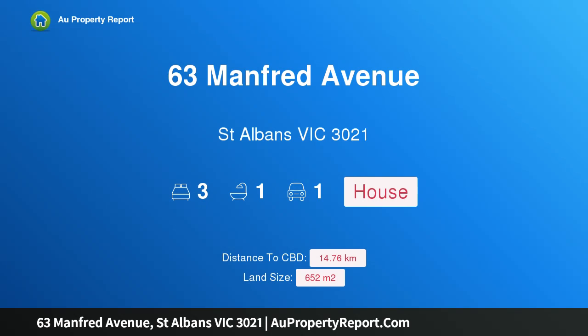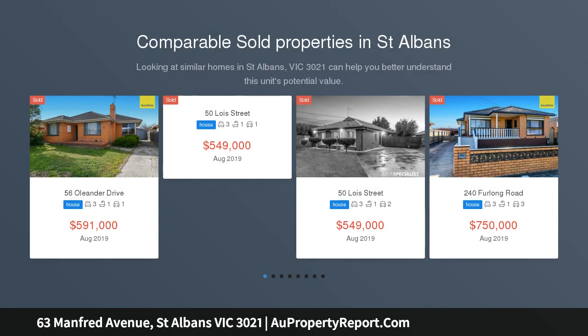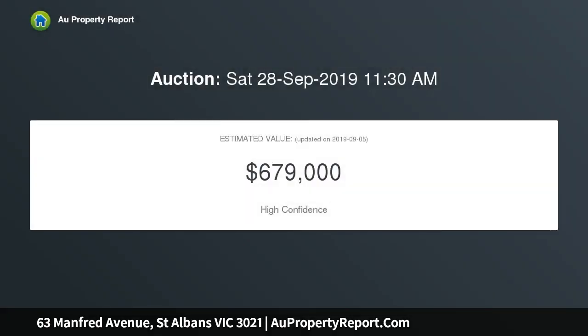Introducing 63 Manfred Avenue, Saint Alban's, Victoria 3021 — modern comfort or prize potential in one of Saint Alban's most desirable pockets. This fabulous, generously sized block of 652 square meters features expansive front and rear yards, boasting an updated, solid, and very comfortable home ready to enjoy right now, or consider the possibilities.